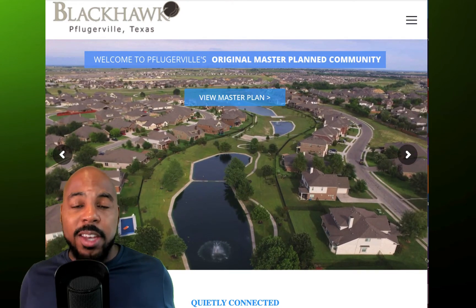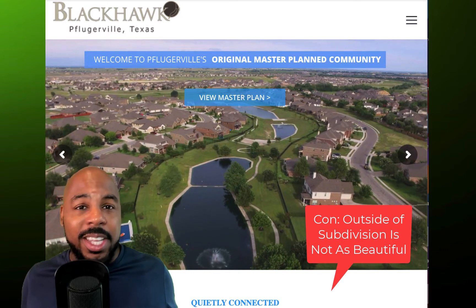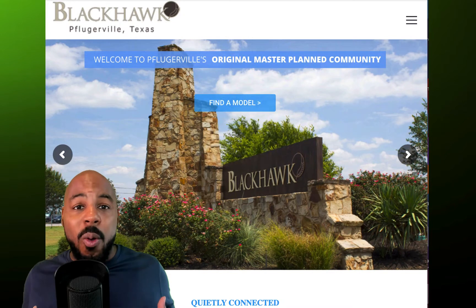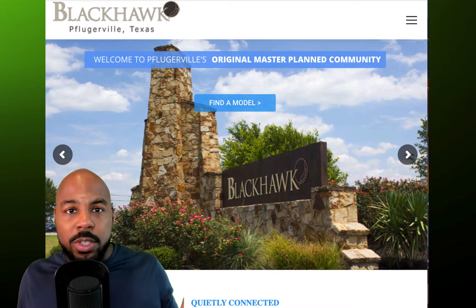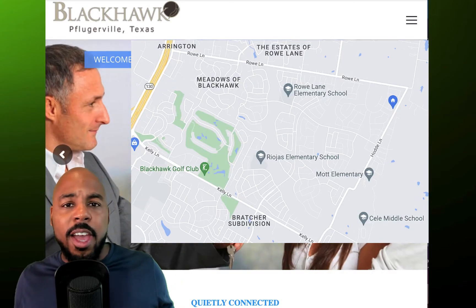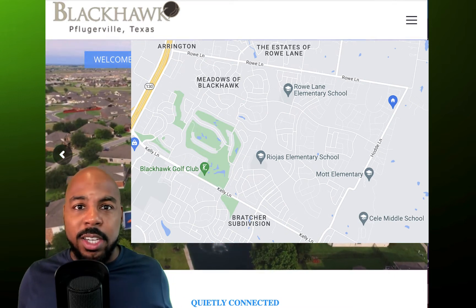This takes me to my con. First con is on the outskirts of this neighborhood, it is not aesthetically beautiful, at least to me. The two roads that kind of surround the Blackhawk community — one is Hody, I think that's how you say it, and the other one is Row. Those two kind of create a 90-degree angle.